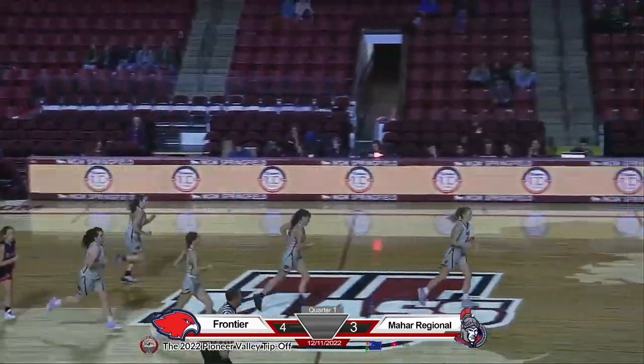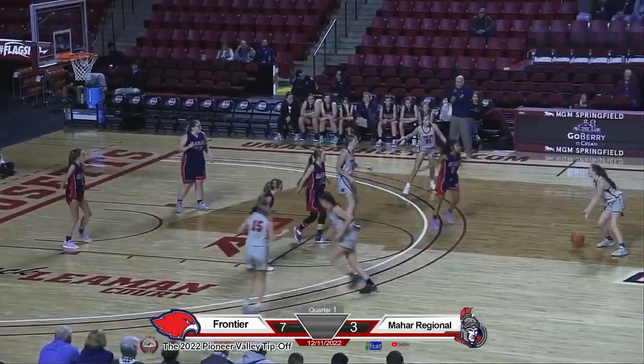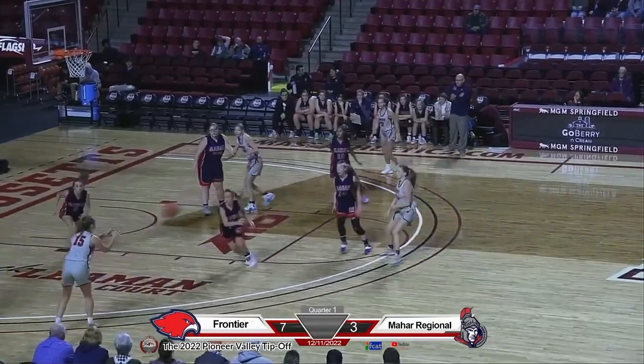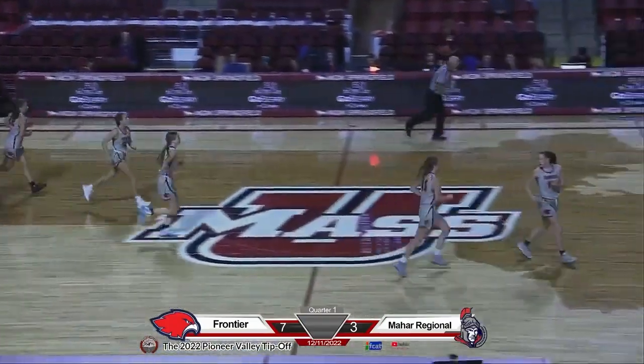Kyla LaFourde banks it in. LaFourde with another 3 — she's finding her range early.